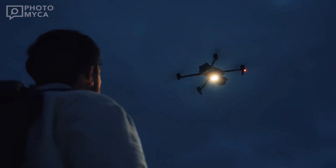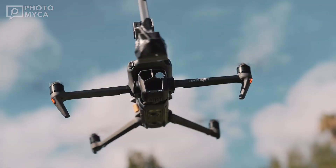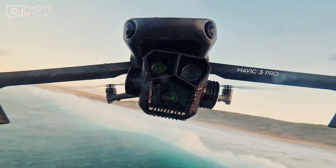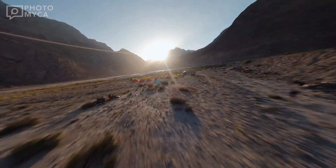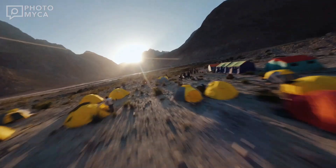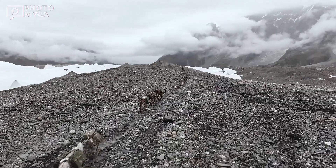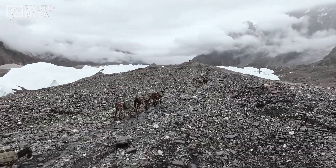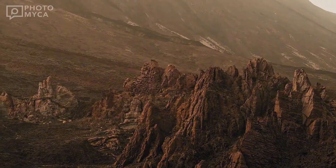The excitement surrounding the Mavic 4 Pro is undeniable. With whispers of extended battery life, groundbreaking camera advancements, and next-gen AI capabilities, this could be DJI's most pivotal release yet. Will it surpass the Mavic 3 Pro and set a new benchmark for aerial imaging? Time will tell, but one thing is for sure — the drone community is watching closely.